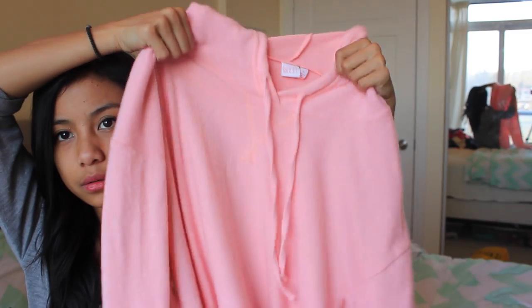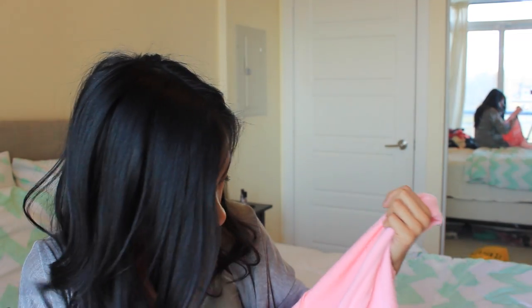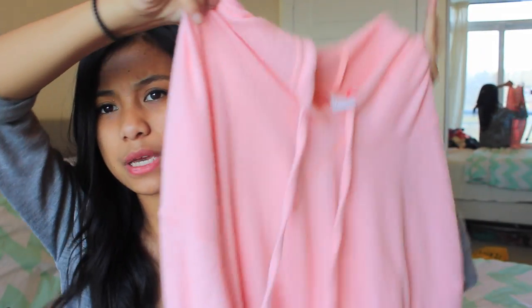The last thing I got from the Nordstrom sale is this super soft pale pink hoodie. It's so amazingly soft — I love it. It's in a size extra large but it was the only one in this color and I really, really loved it so I got it anyway. It's so comfy and oversized and it reminds me of Brandy Melville but softer, if that's possible.